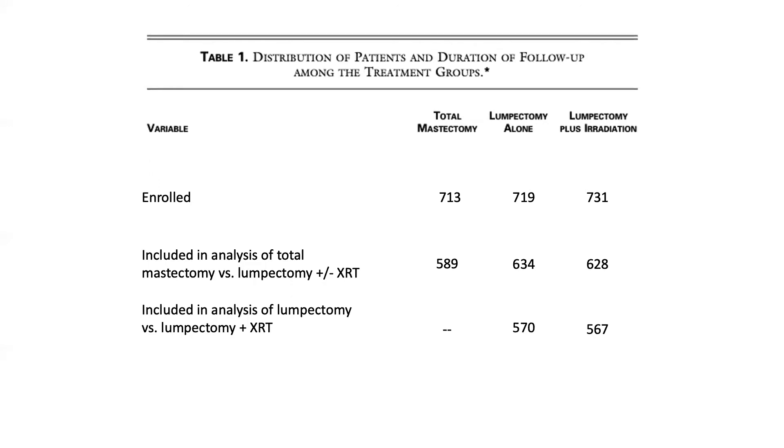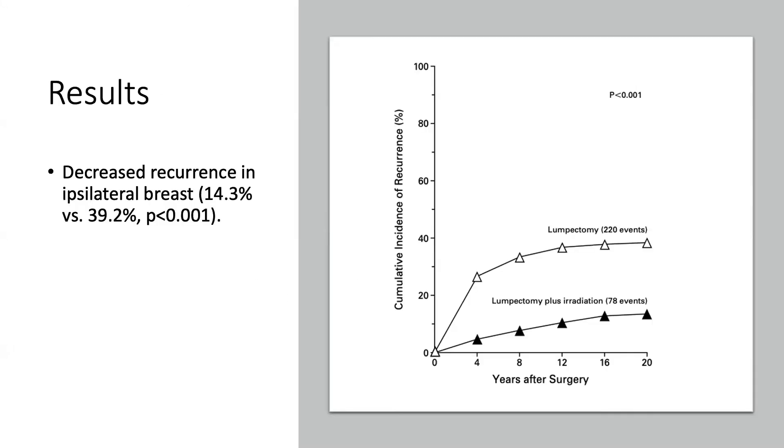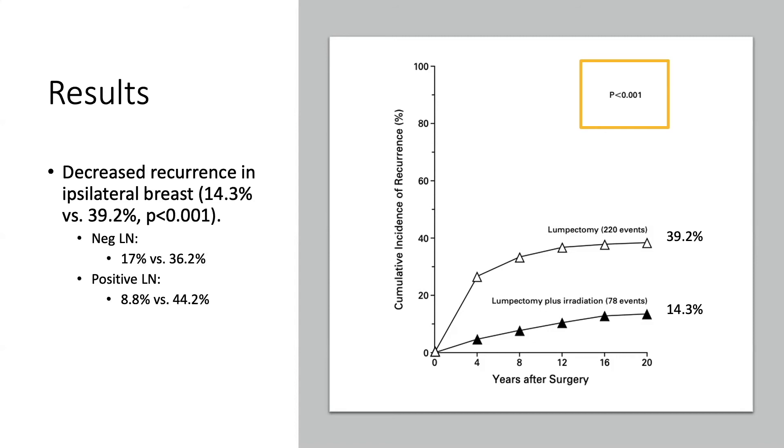Positive tumor margins were found in approximately 10% of both the lumpectomy alone and lumpectomy plus radiation arms. Breast irradiation decreased the likelihood of recurrence in the ipsilateral breast, with a cumulative incidence of recurrence at 20 years of 14.3% in the lumpectomy and radiation group versus 39.2% in the lumpectomy alone group. The benefit of irradiation was independent of nodal status. Additionally, women treated with lumpectomy alone recurred earlier, with 73.2% of events happening in the first five years after surgery versus 39.7% in the first five years for the lumpectomy plus irradiation group.